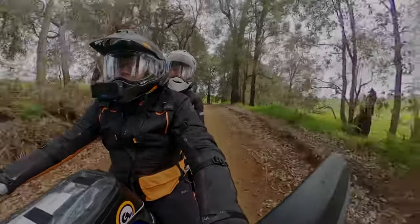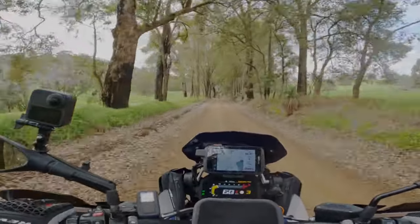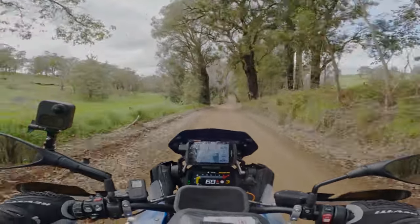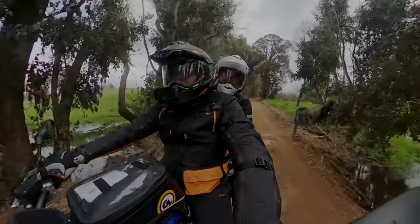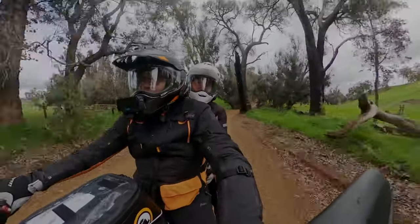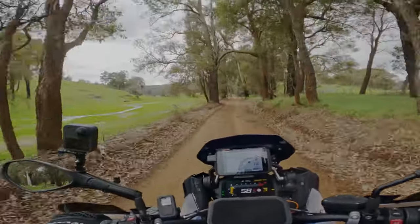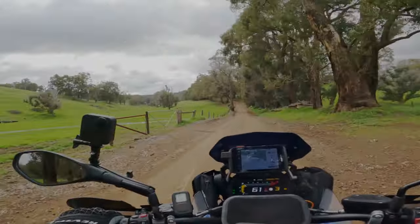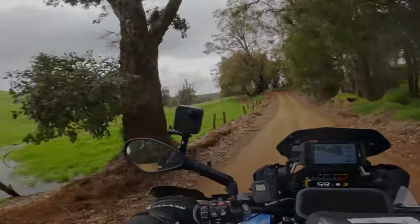This will bring us pretty much right into the dam at Grimwade, and then we'll carry on out through the other side, around the back of Greenbushes, around the back of Bridgetown, and then down into Manjimup over the course of the next hour or so, depending how many times we stop.